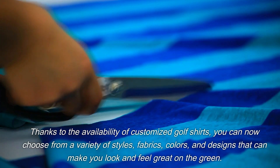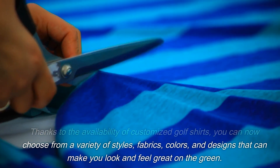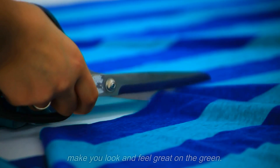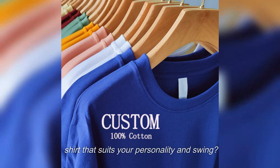Thanks to the availability of customized golf shirts, you can now choose from a variety of styles, fabrics, colors, and designs that can make you look and feel great on the green. So why settle for a plain, off-the-rack polo when you can design a shirt that suits your personality and swing?